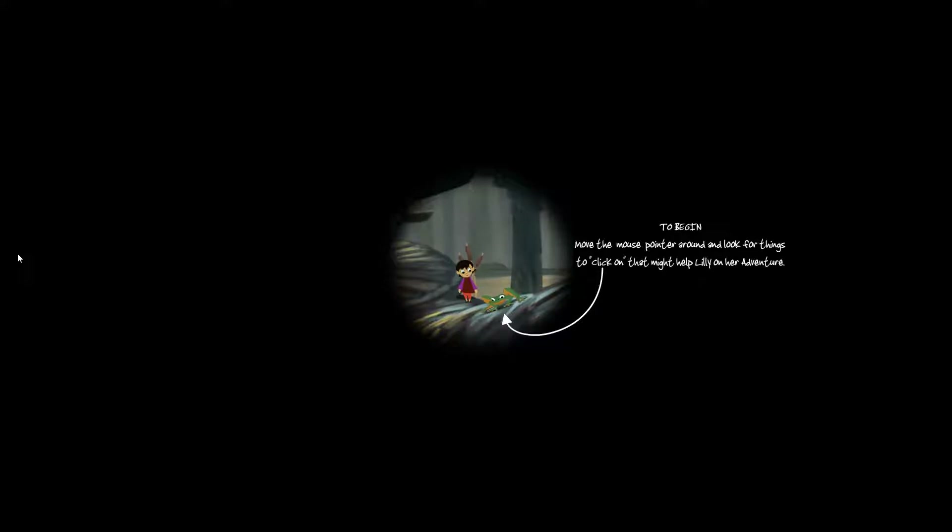Hey guys, I'm Wench Fairy and welcome to something new. This is Lily Looking Through. If I read the Steam reviews correctly, it's a point-and-click adventure game. We're going to give it a go - the fact that it says move the cursor around to look for things to click on that might help Lily on her adventure tells me it's probably a point-and-click adventure game.